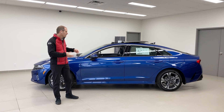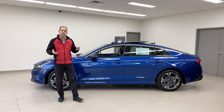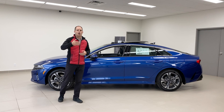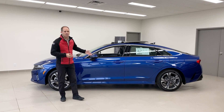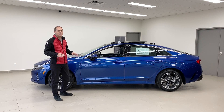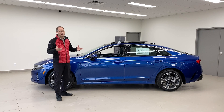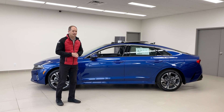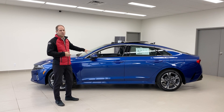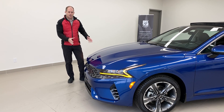This car replaces the Kia Optima in our lineup. A lot of times they give a car a new name but it's really just the same old car. In this case Kia did the right thing — they dropped the Optima name because although this takes the place of the Optima, it's really not an Optima anymore. It's a much more exciting car, it's loaded with features. Let's go take a look.